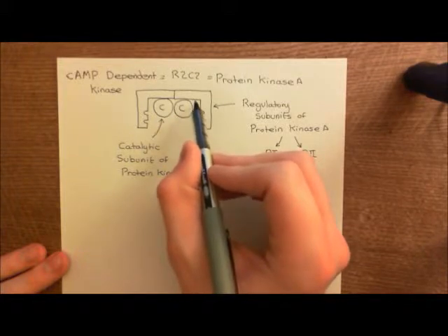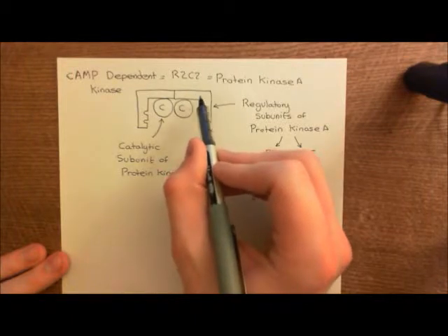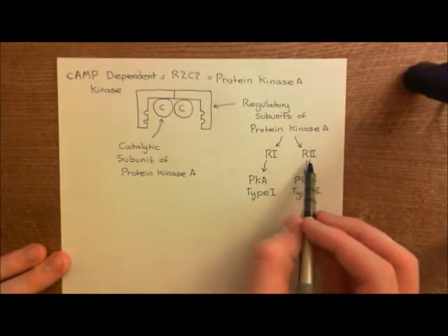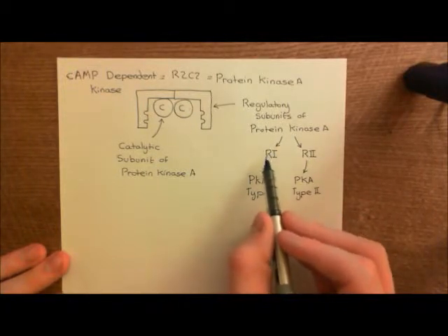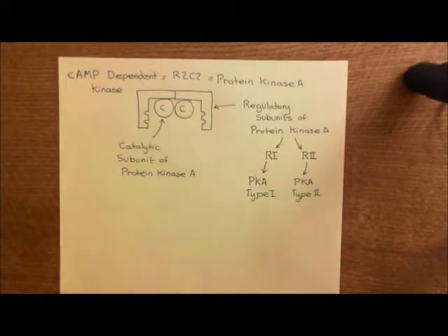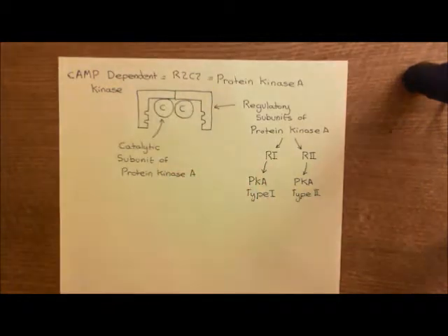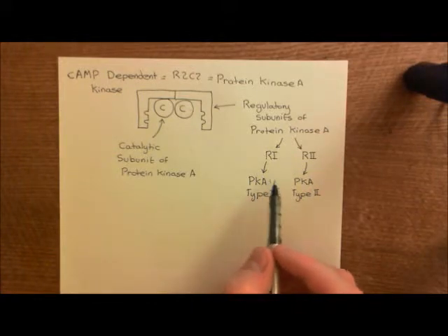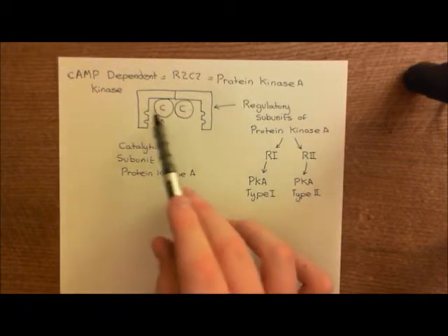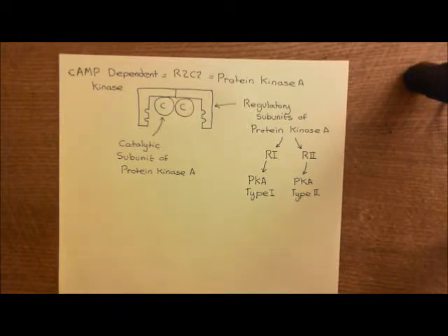In addition, the regulatory subunit can either bind to other proteins in the plasma membrane, in the case of the R2 domains, or it can bind to nothing in the case of the R1 enzymes, and that leads to the enzyme being in the cytoplasm of the cell. So if you use two R1 regulatory subunits of protein kinase A, you get a type 1 protein kinase A enzyme, and if you use two R2 regulatory subunits, you get a protein kinase A type 2. Cyclic AMP is going to activate both of them the same way.